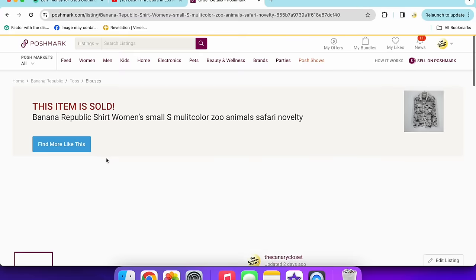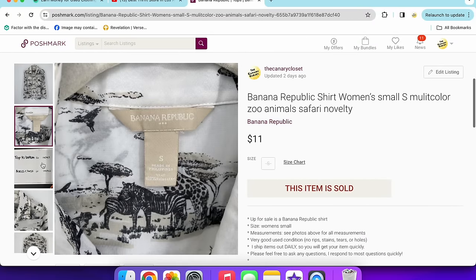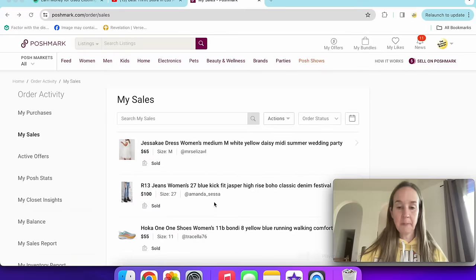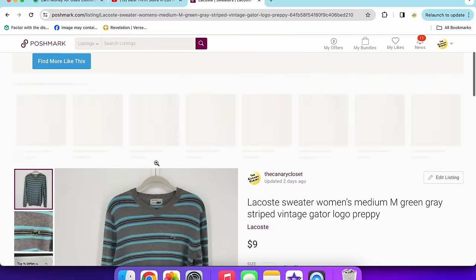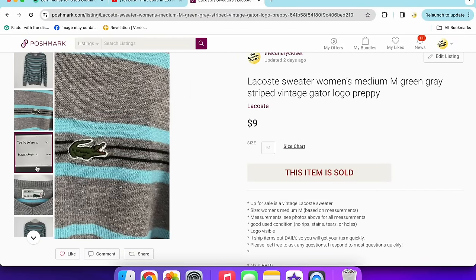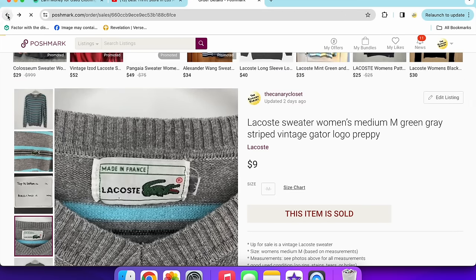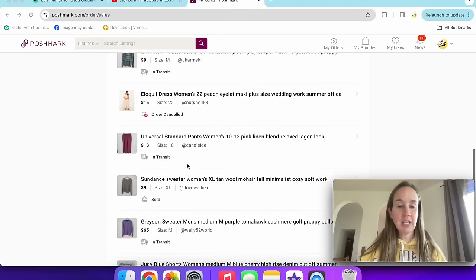A Banana Republic shirt in a size small with a safari zebra and elephant print sold for $11. I thought the print would help it sell well — it did not. A Lacoste sweater — women's size medium — was another bad sale. I thought it might be vintage due to the tag and it had the alligator logo, but Lacoste just doesn't sell as high as it used to. Some stuff is still decent but not like before.